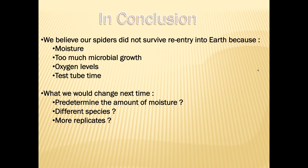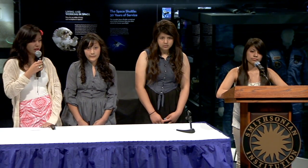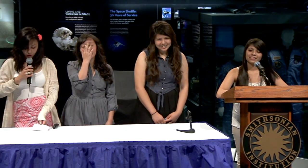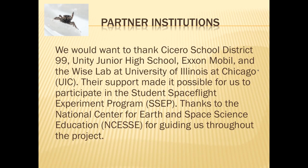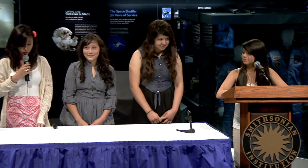We might also change the species we use — instead of spiders, we might use colembola or isopods. We would also like to thank Cicero School District 99, Unity Junior High School, ExxonMobil, and the WISE Lab at UIC. Their support made it possible for us to participate in the SSEP. Thanks to the NCESSE for guiding us throughout the experiment.